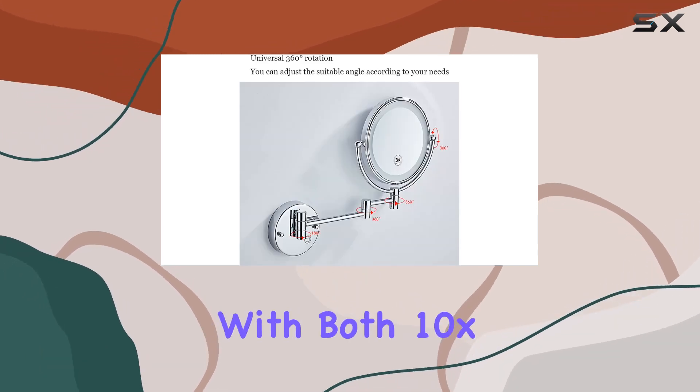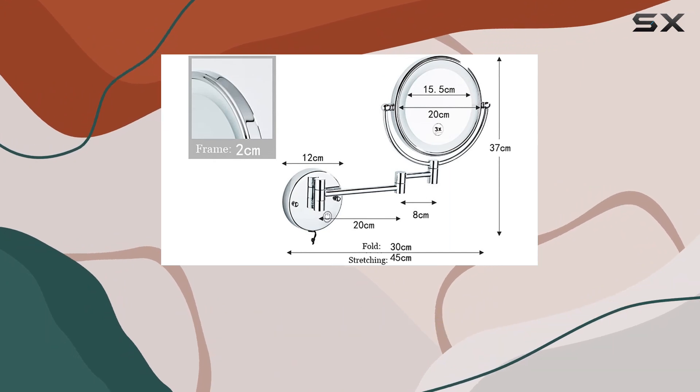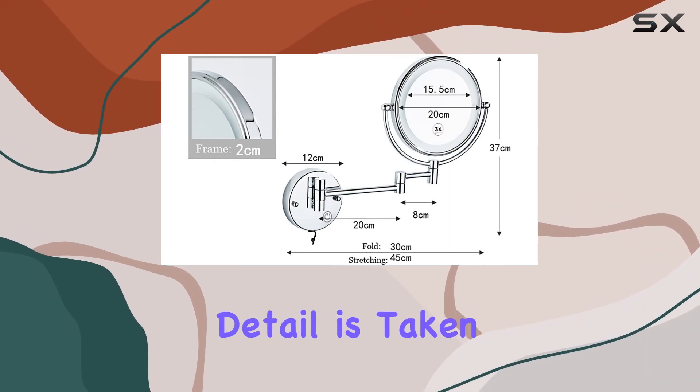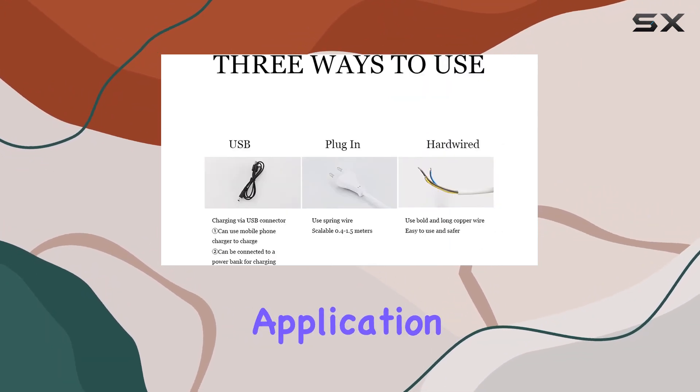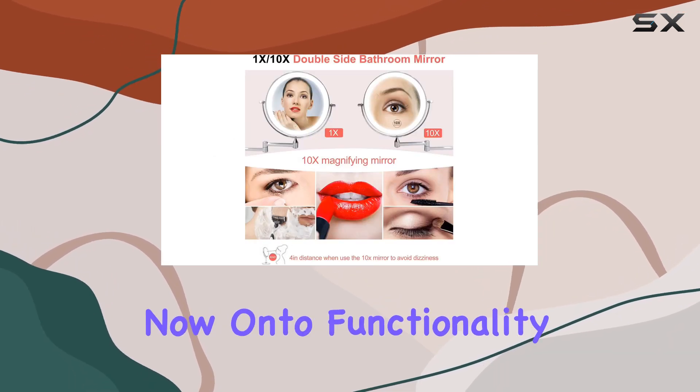First off, let's talk magnification. With both 10x and 1x options, this mirror provides a close-up view of your facial features, ensuring every detail is taken care of during your makeup application. Say goodbye to guesswork and hello to flawless makeup.